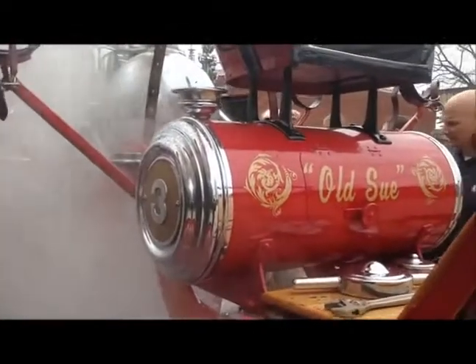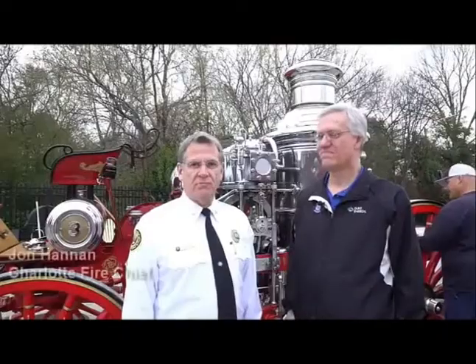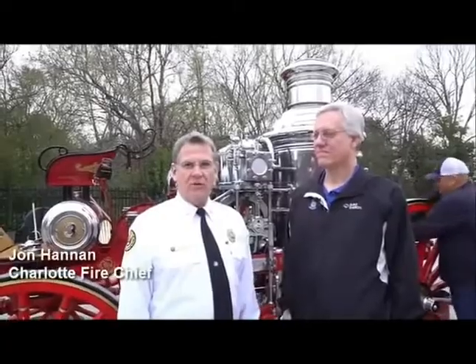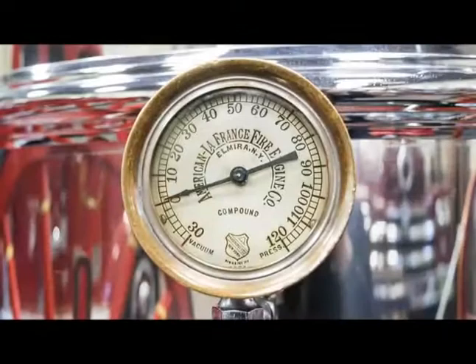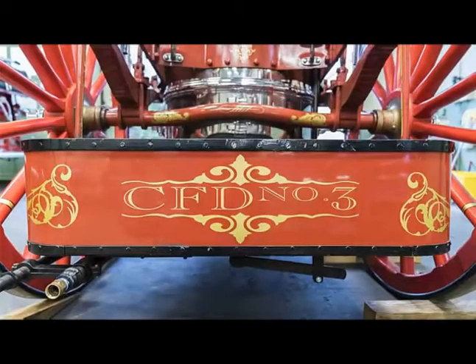Behind me sits our 1902 American fire engine steam pumper. The city has had it for 115 years. The people that grew up in Charlotte would remember it in a glass case in the entrance to Freedom Park. We like to keep it where it can pump, especially for youth and for people that appreciate old things.